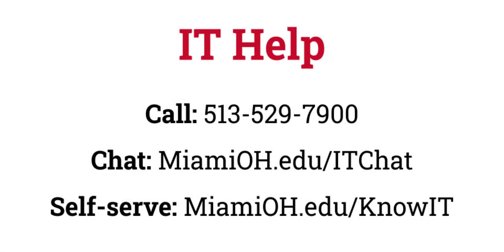Thanks for coming along on this tour of the new MyMiami. Check out the rest of our tutorial series for more information about the portal. Don't forget, if you have questions or need help, IT help is only a call or click away. Call 513-529-7900 or go to MiamiOH.edu/ITChat for 24/7 support.